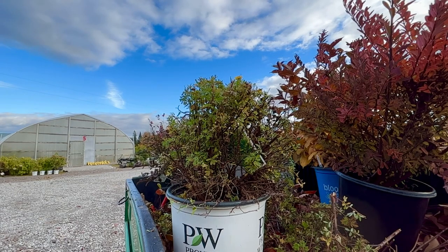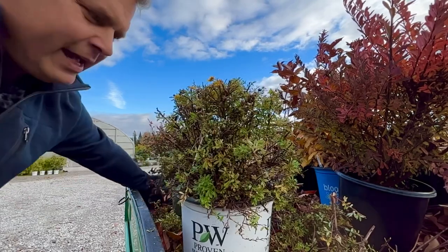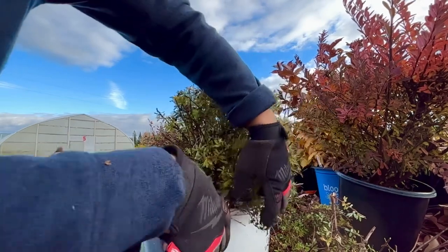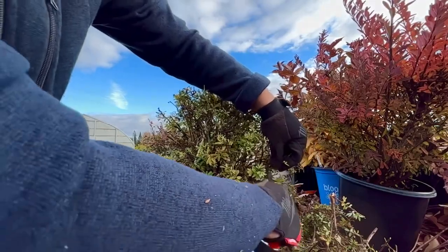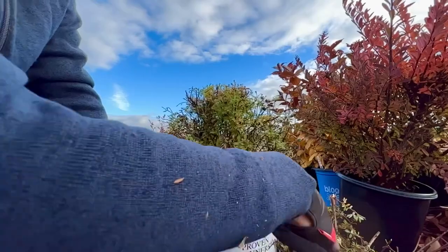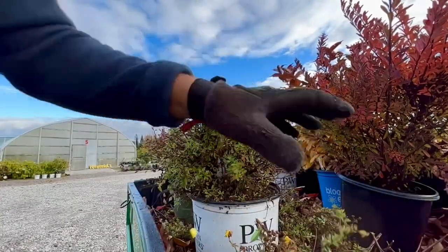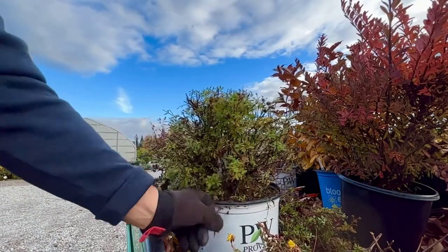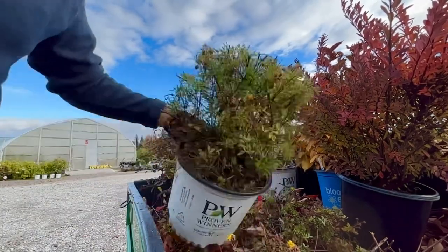There we go — it's not too bad. I'm going to go back through with my bypass pruners and get anything extra that I wasn't able to catch with the hedger. When you're hedging, it's a good idea to put a tarp or sheet on the ground and kind of wrap it around the shrub so you can collect all the debris and take it to your compost. If you just let it fall on the ground, especially if you have mulch, trying to rake it up can be a challenge. So there — our potentilla is done.